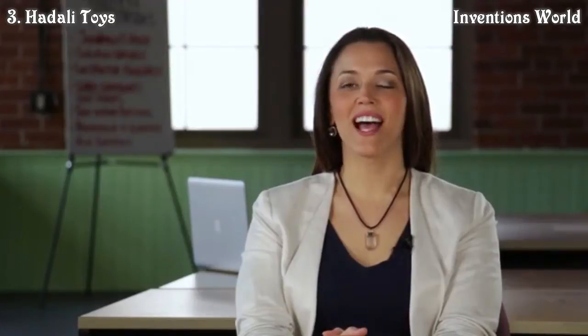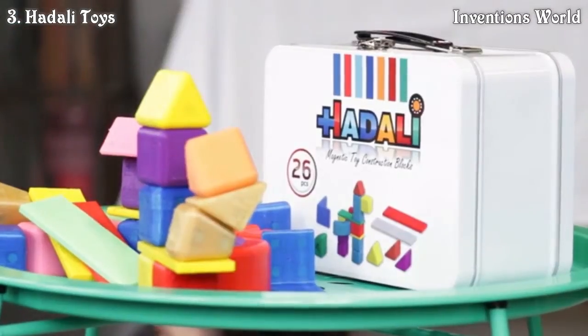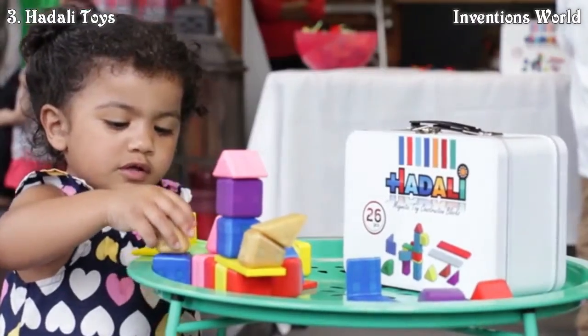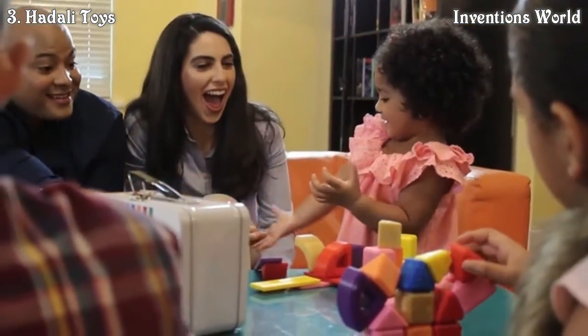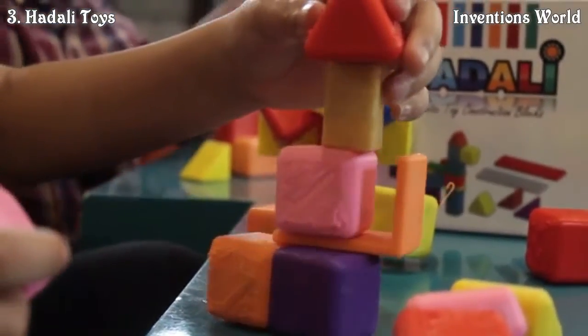I'm Alicia with Hadali Toys, and I want to introduce you to a very different way to play with a very familiar toy. These are Hadali Toys construction blocks designed for children as young as one and up. These magnetic toy construction blocks have been developed with safety and education as the main design priorities. Aside from all the cool things kids can do with them, the developers have gone to great lengths to make this a very safe product, not just for the kids but for the environment as well.